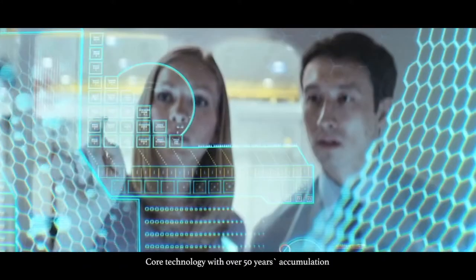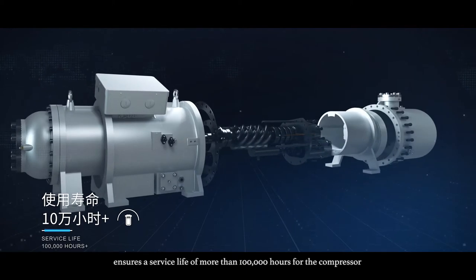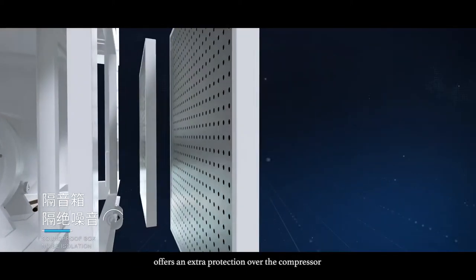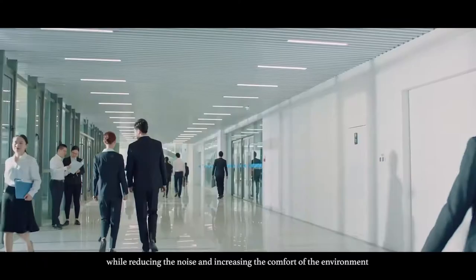Core technology with over 50 years of accumulation ensures a service life of more than 100,000 hours for the compressor. The standard closet chamber offers extra protection over the compressor, while reducing noise and increasing the comfort of the environment.